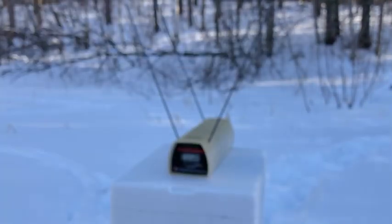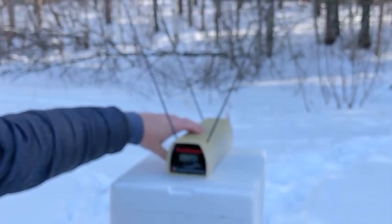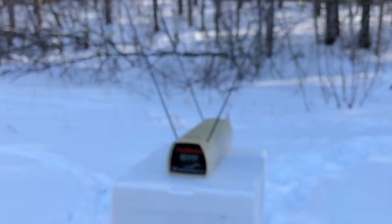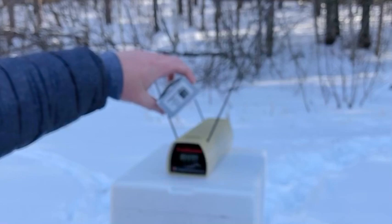Now we'll try the Underwoods — 125 grain .38 Special Plus P. Readings: 1073, 1078, 1054, 1056, 1069. Five-shot average: 1066. That's 125 grain .38 Special Plus P.